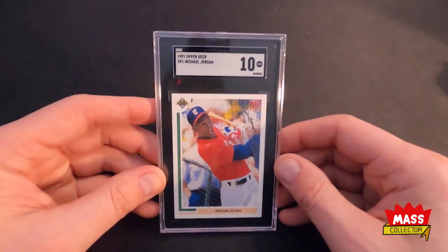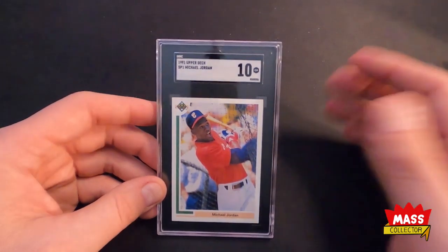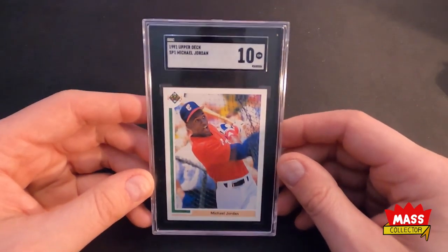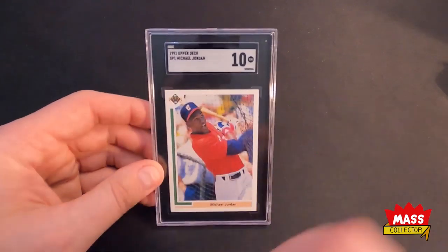SGC 10 — I know it's probably not worth as much as a PSA 10, but grade-wise it's probably a better-looking, better-condition card at the end of the day. And since I'm not going to be selling it, it doesn't matter to me. As long as it's encased I'm happy with it.